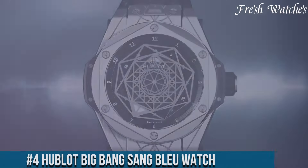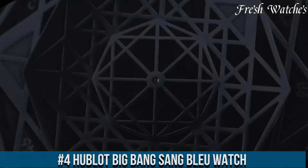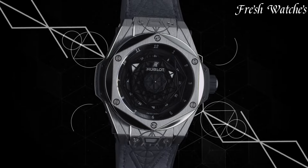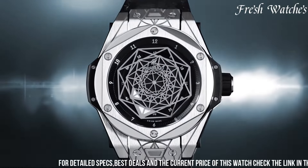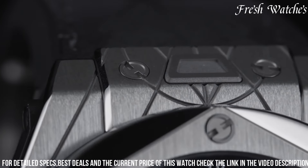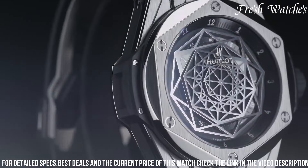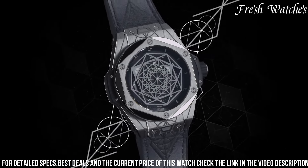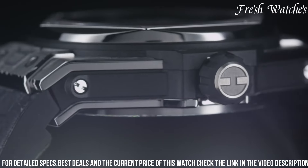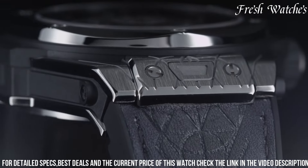Number 4. Hublot Big Bang Sang Blue Watch — a captivating fusion of art, design, and horology. This timepiece embodies Hublot's commitment to pushing boundaries and creativity. The 45mm titanium case, complemented by a black rubber and blue calf leather strap, signifies both strength and style. The mesmerizing geometric blue and black dial, a collaboration with Sane Blue's Maxime Plashibuki, redefines watch design conventions. Its intricate angular patterns guide the eye across the dial, displaying time in a unique and artistic manner. Powered by the Hub 1213 automatic movement, it ensures precise timekeeping.